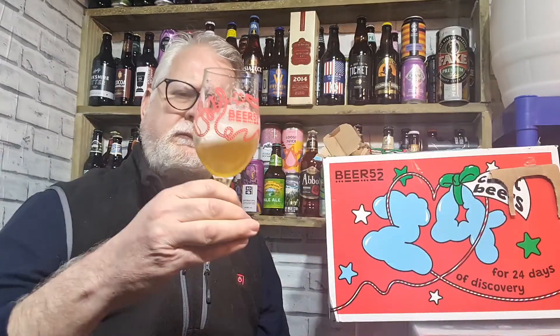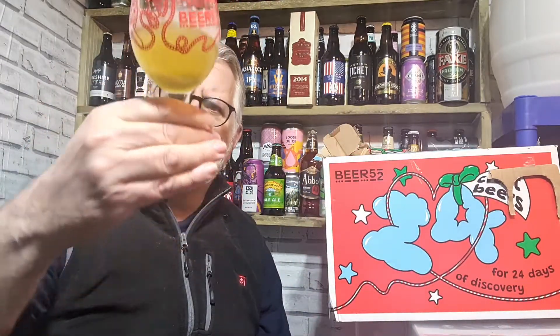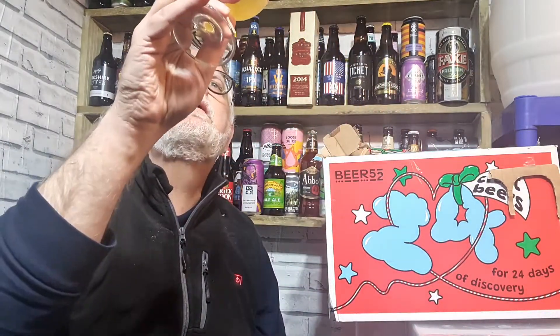You can check out the Rascals taproom experience at rascalsbrewing.com. Ingredients are water, barley, wheat, oats, hops and yeast. There is a little bit of hazing - the oats bring that slight haze, just a little bit of suspension in there. It's unfiltered - unfiltered lager haze.